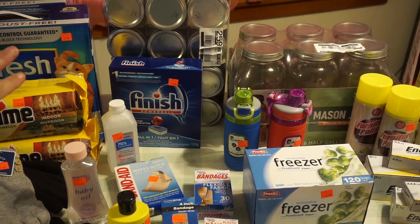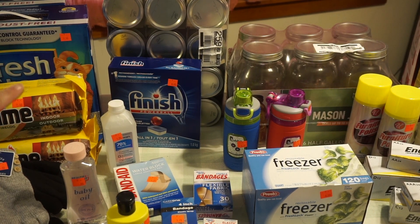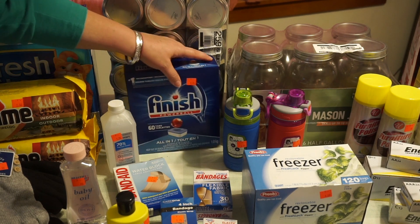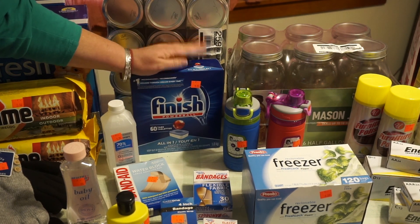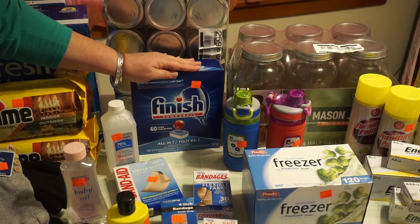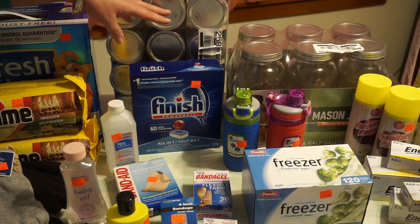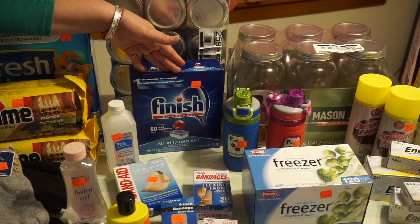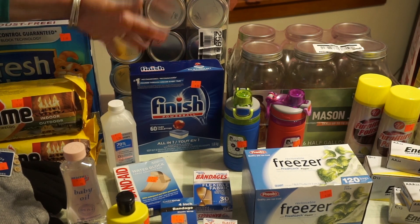Here we have the dishwasher detergent for $9.95. I don't go to big box stores so I don't know the price comparison. I used to know all that stuff, but at least I can get it in a one-stop shop, and the Amish are benefiting good local people.